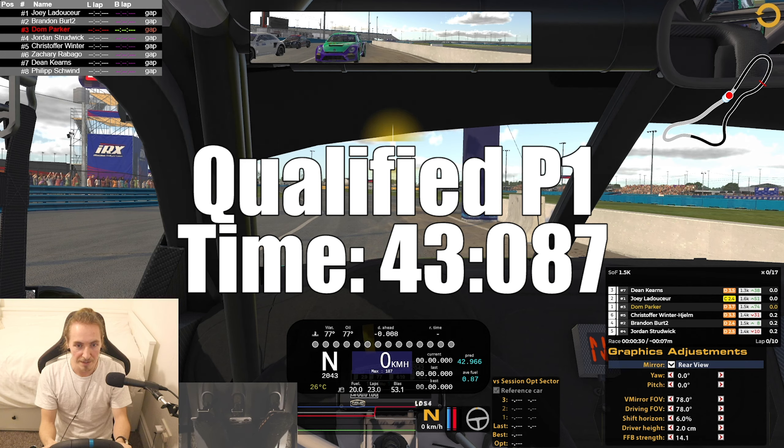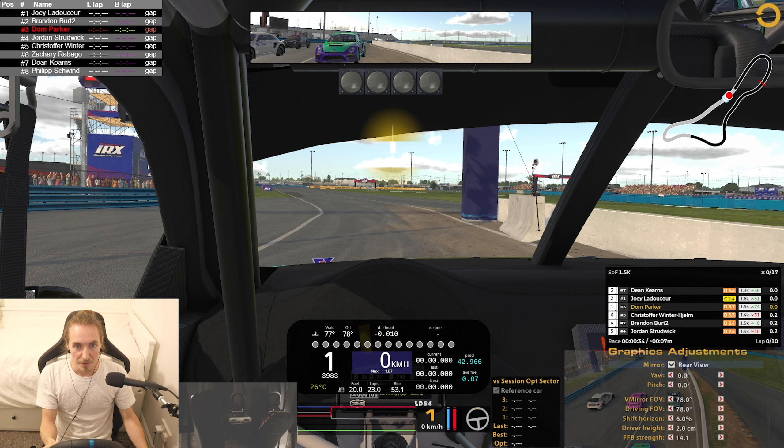Alright, here we go in the VW light, Daytona again, or P1. Let's see how we get on.